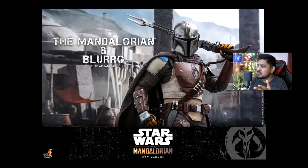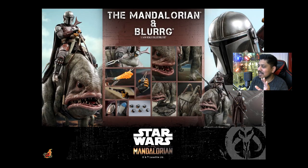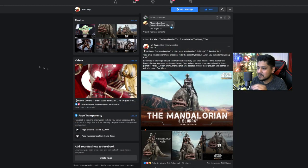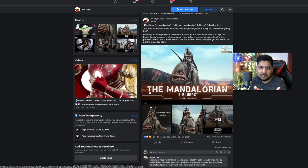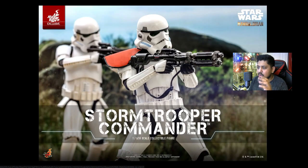People are already posting the OG Mando in forums trying to beat the hype and sell at a high price to offset the cost of this set. If you have the OG Mando, just get the Blurg. It's great that they offered the Blurg separately.